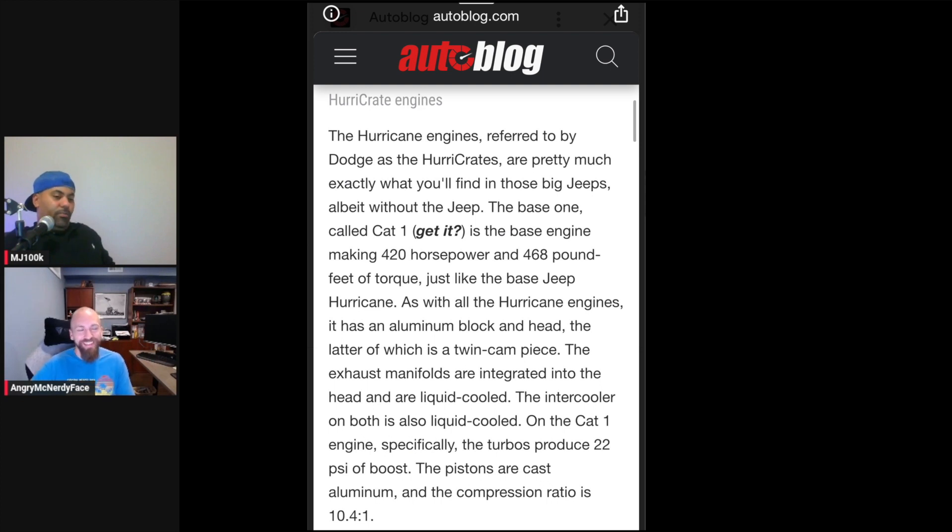They've only got the Hurricane in one vehicle now — I think it's just in the Grand Wagoneer right now. I don't even know that those are out in the wild yet — as of August 11th, 2023. But on paper, I'll take it.